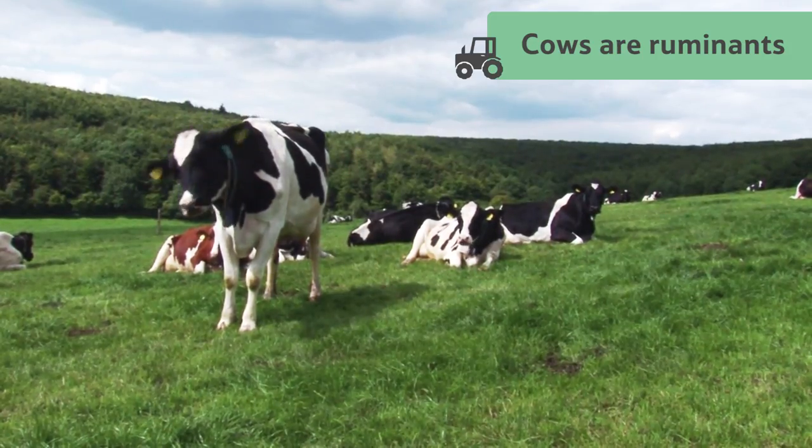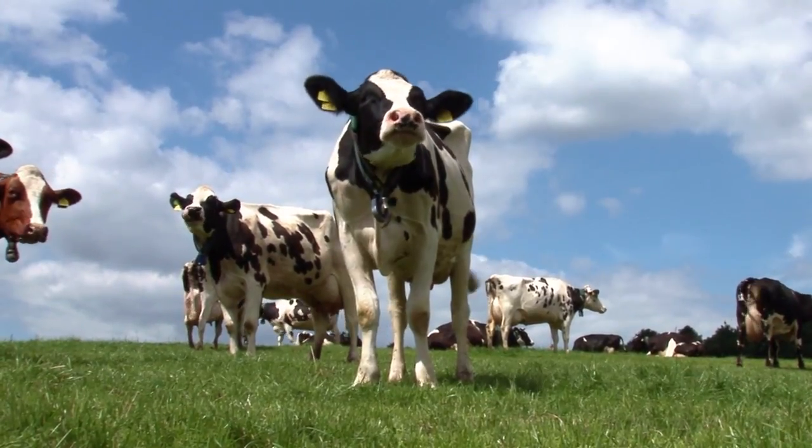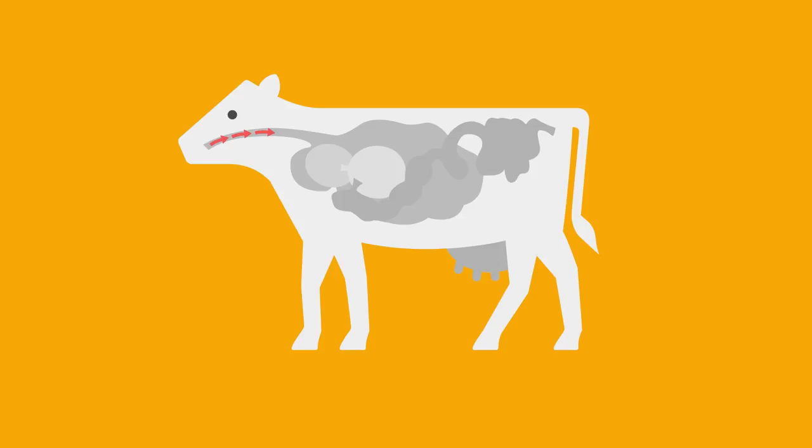Cows are ruminants, which means they're a type of mammal that eats their food more than once. Once they've chewed and swallowed the grass, it passes through two of the cow's four stomachs, where water is added and it begins to break down. This takes about two hours.